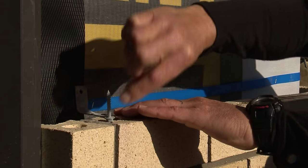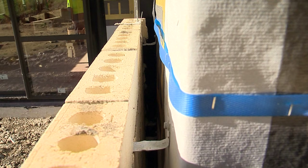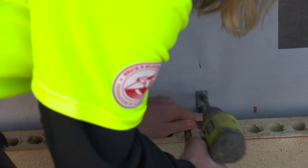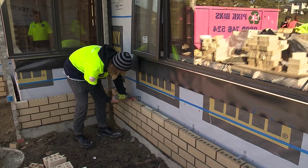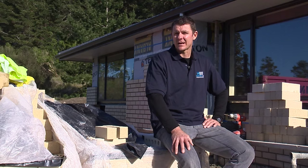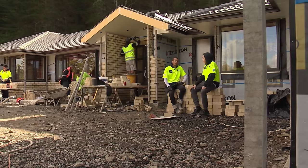Wall ties attach to the framework and they tie the brickwork to the framework. To give you an idea on how much the work's increased — a few years ago we were doing around 80 houses a year, now we're doing over 150 per year. Currently we have two apprentices and they are extremely important to the industry, bringing young guys up into the trade.